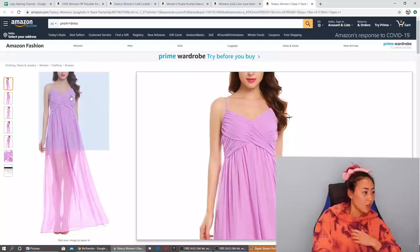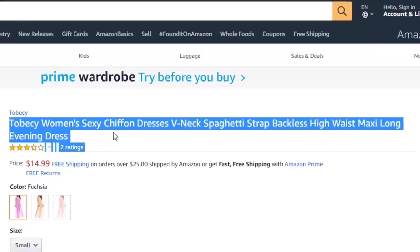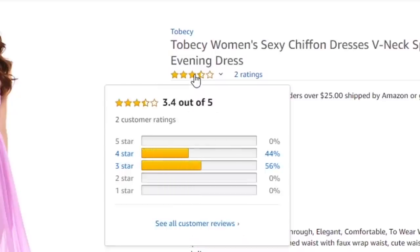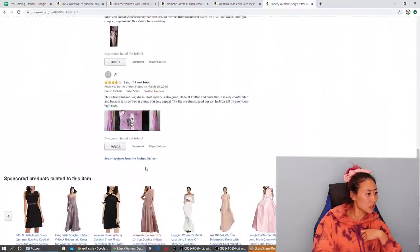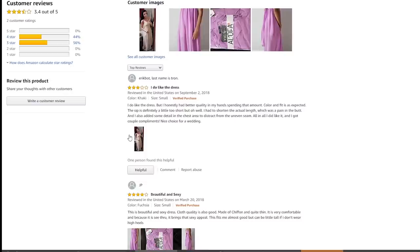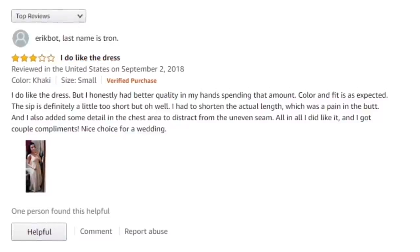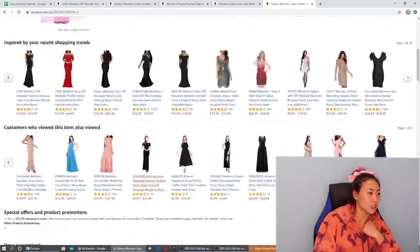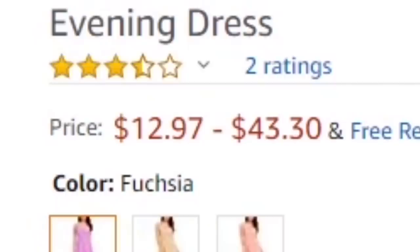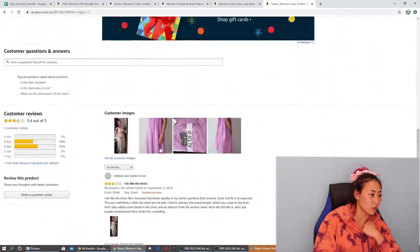Okay, next we have this Tobakey women's sexy chiffon dress, V-neck spaghetti strap style. It has two ratings, 3.4 out of five. A reviewer says: 'I do like the dress but I honestly had better quality for that amount.' Let's see how much it is — $12 to $14 for the small, which is what I'm going to order.